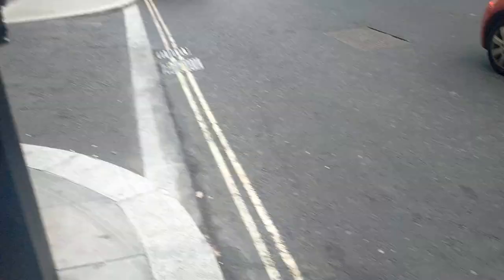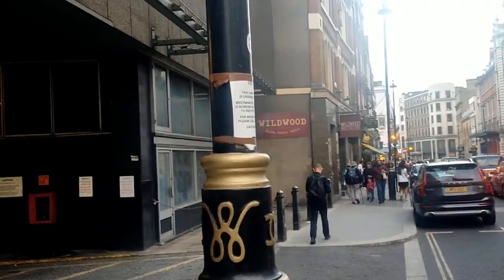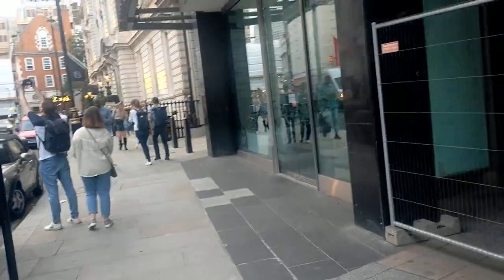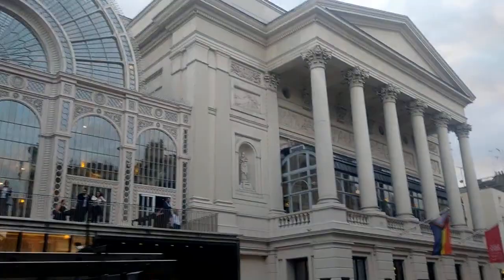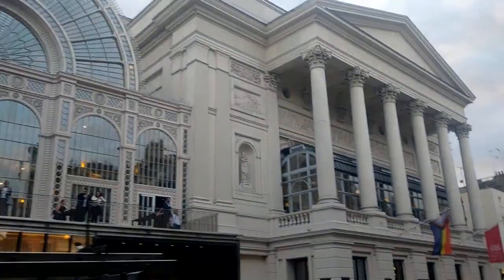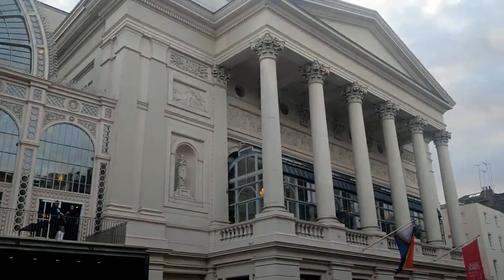We're in Bow Street — obviously famous for Bow Street Magistrates, been there since the 1700s, it moved about a bit. Just walking up to the Royal Opera House. No brickwork in it, but fantastic isn't it. Built around 35 minutes — obviously no traffic. I'm not an expert on architecture but it's Greco-Roman kind of thing.